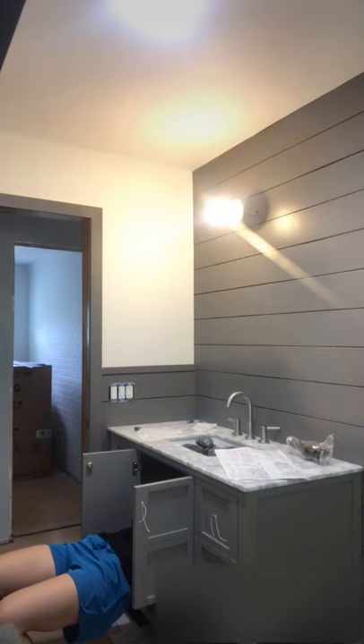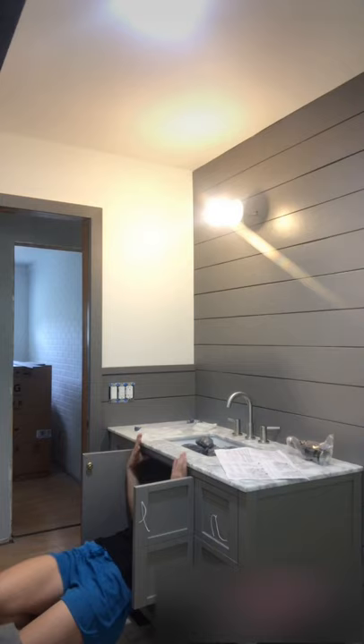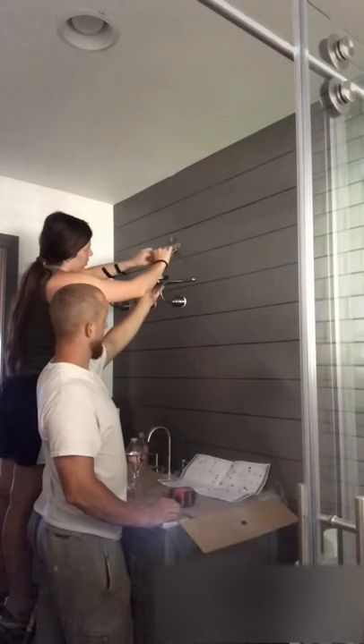We installed some glass doors, did a little bit of plumbing work, and then a little bit of electrical. Found a mirror, sprayed it to match.